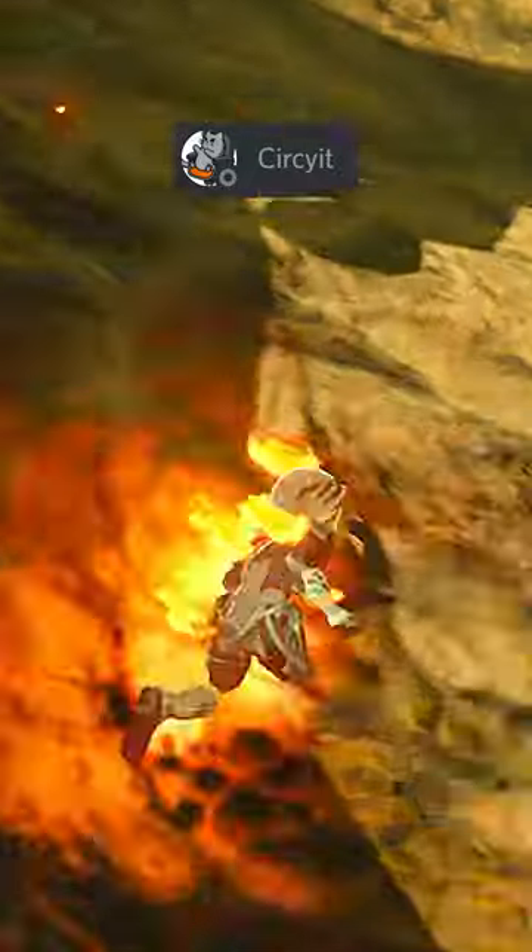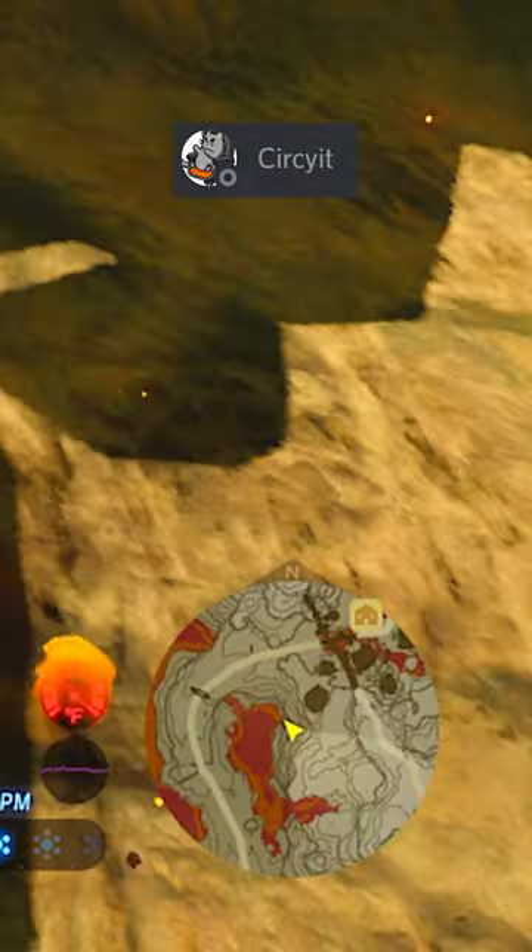First is this spot just outside of Goron City where you can clip through the wall a little bit. This is located right there.